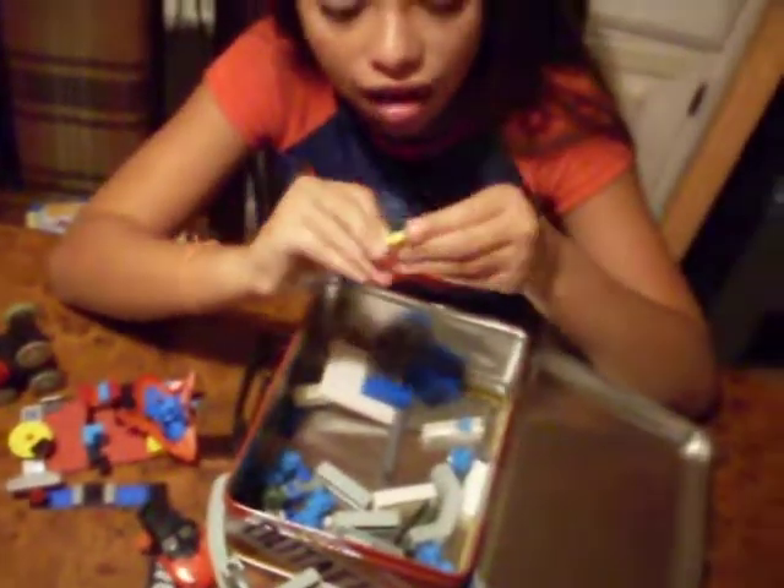Then we have more Legos. I built this. And the rest of the box is basically filled with these little connectors and stuff that build all of these things.